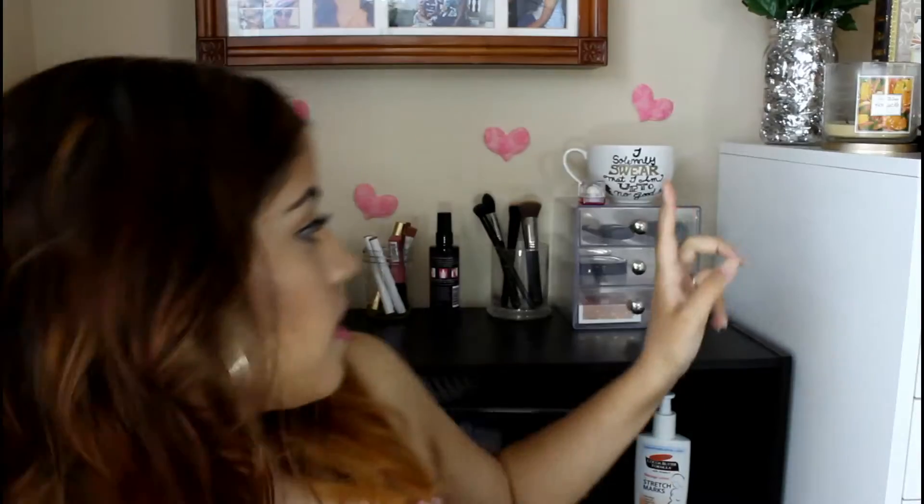It just depends on how moisturized your skin is beforehand. With a beauty blender you get more of a light to medium coverage, more towards buildable medium. With a foundation brush — like a flat top kabuki — you can get more of a medium to buildable coverage. But it's still not a full coverage foundation, at least not on me. I do have acne scarring that needs to be covered up and this does not cover it completely.